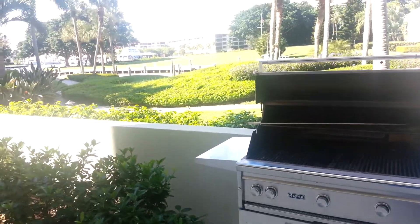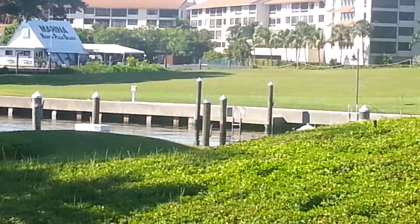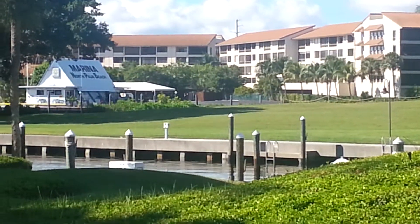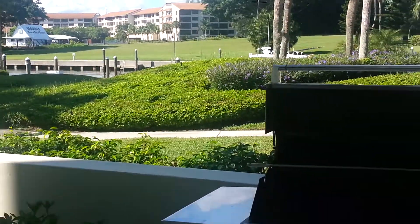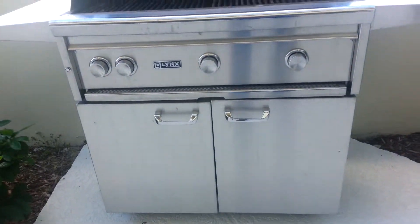Hi folks, here we are in beautiful North Palm Beach — you can see the marina right here — and today we're going to work on this DCS 36-inch freestanding cart grill.